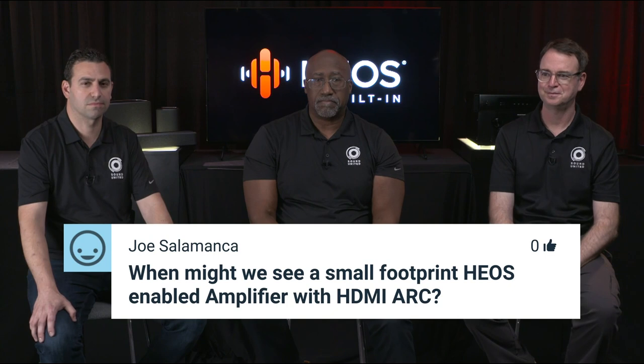Joe asks when we might see a small footprint HEOS-enabled amplifier with HDMI ARC — basically wanting to connect a two-channel amp to a TV for volume control. We can't make announcements about future products, but it's a very cool use case and it's under study.